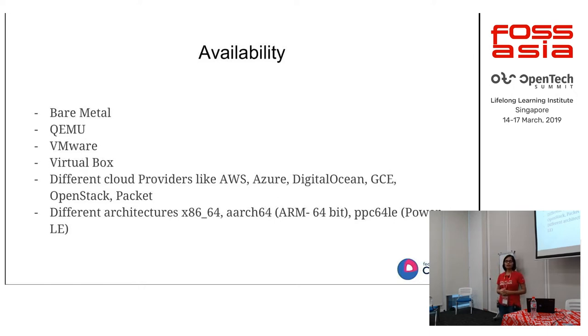We're targeting mostly bare metal — you can run it by installing via ISO or PXE — and it can also run in virtualized environments like QEMU, KVM, and VirtualBox, and on various cloud providers like GCP, AWS, Azure, OpenStack, etc. We're also targeting x86_64, ARM 64-bit, and PowerPC 64-bit LE. Currently most work is on x86_64, but people are also working on ARM64 and PowerPC. It will take some time, but x86_64 is the first priority.